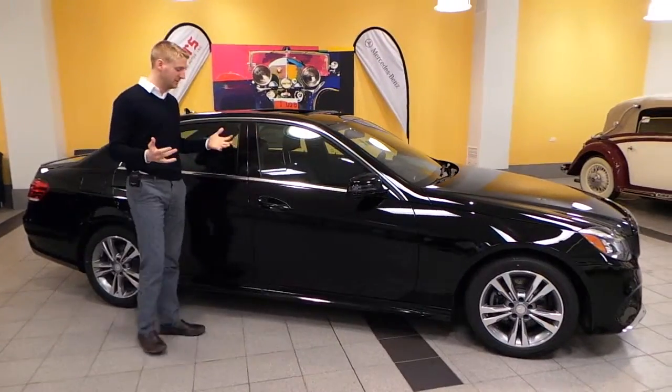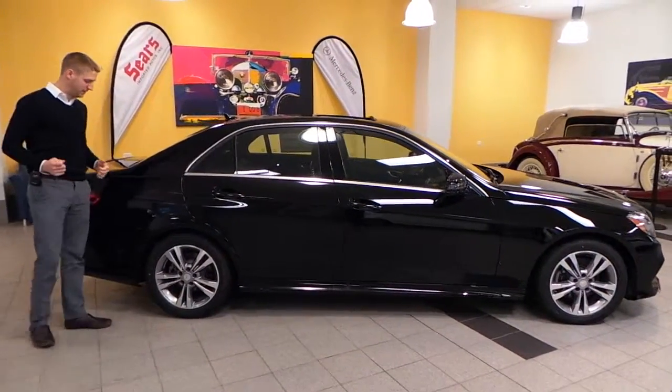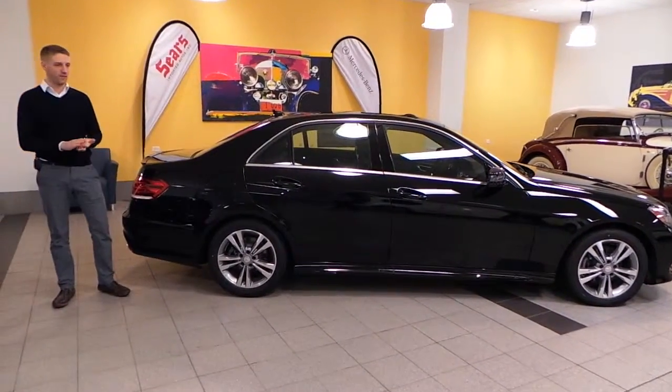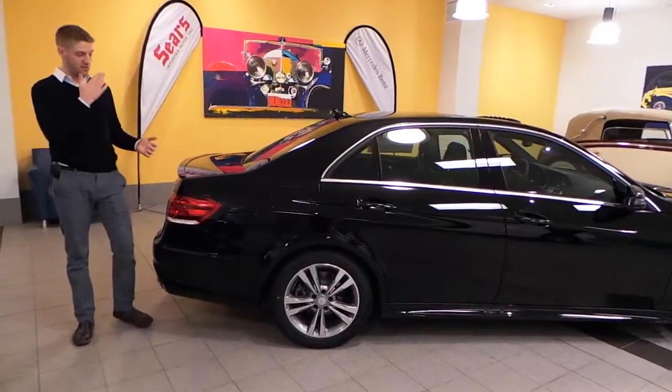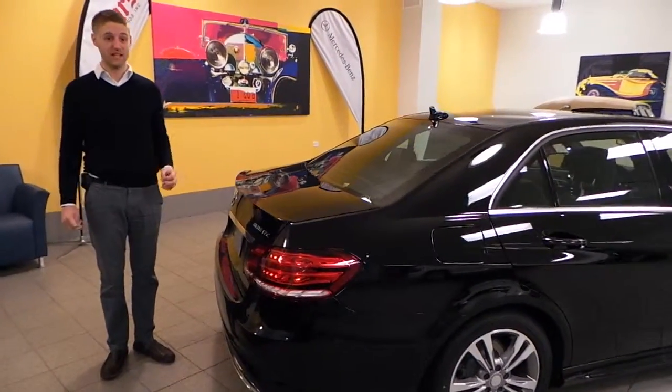This one comes in true Mercedes black — what else could you want? Beautiful car. What's really nice about this car, you're going to get 42 miles per gallon on the highway. Unbelievable. And actually, we've gotten plenty of reports of customers getting much higher than that.